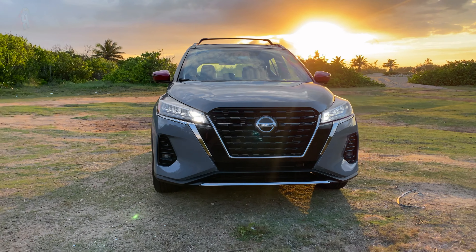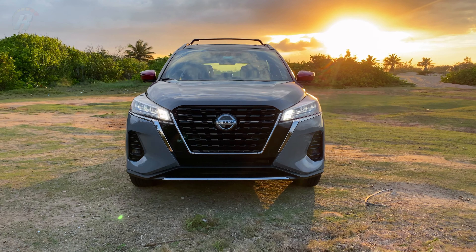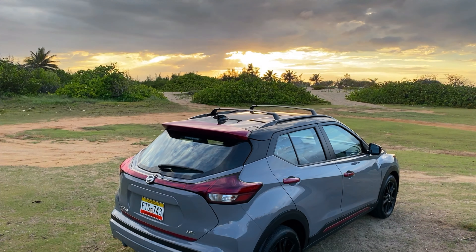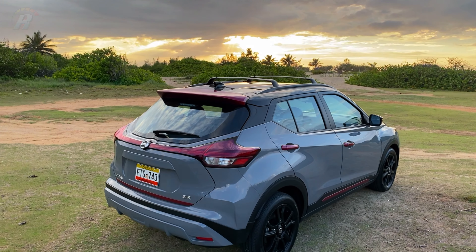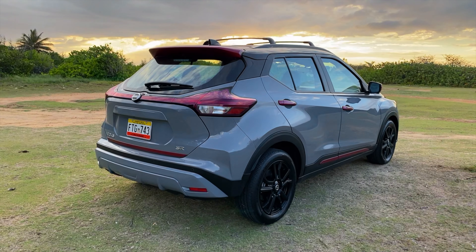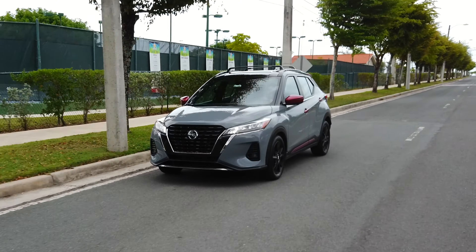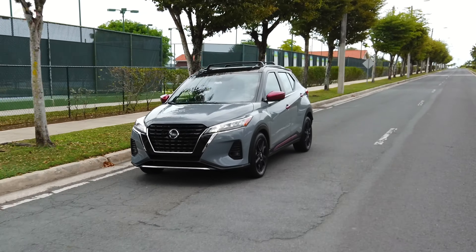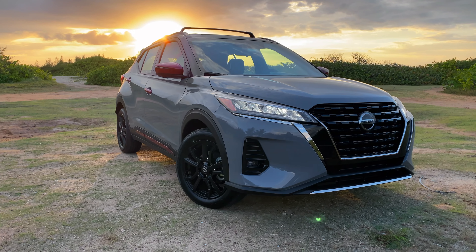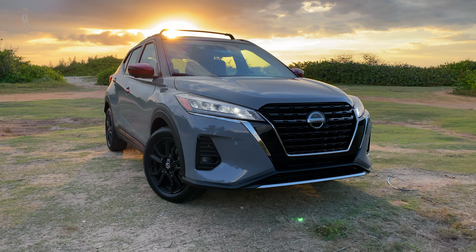Nissan Kicks 2021 comes with more technology and an expressive exterior and interior that causes a bold first impression. Keeping the dimensions of an urban crossover, this redesigned model includes the characteristics and value that all those who like adventures seek in a compact crossover, like its great interior space and an updated exterior appearance that distinguishes it from first sight.